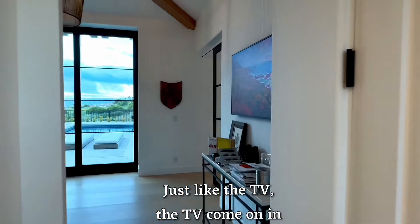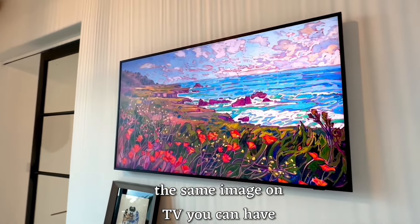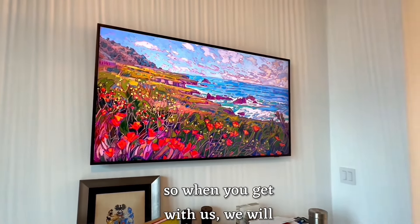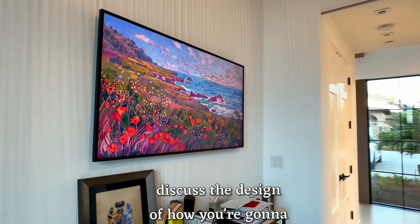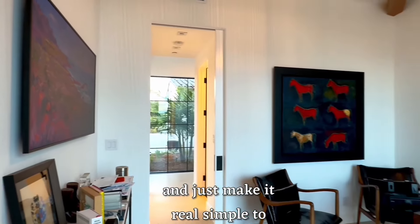Just like the TVs, the TVs come on a matrix system. You're able to have the same image on all TVs, you can have artwork, or you can have them all separate. When you get with us, we will discuss the design of how you're going to be using the system and make it really simple to operate.